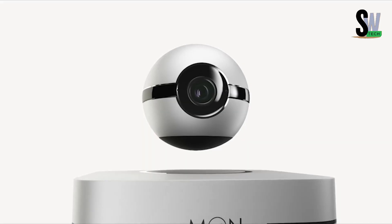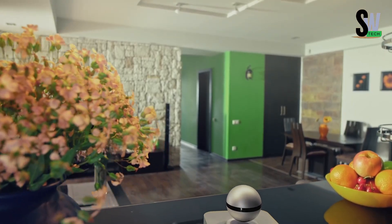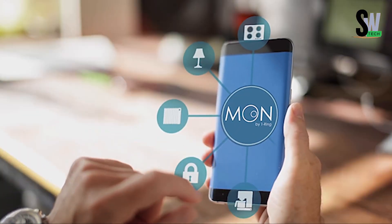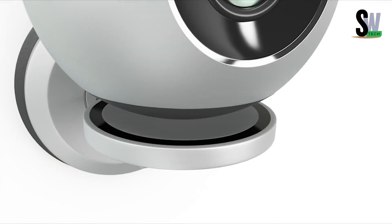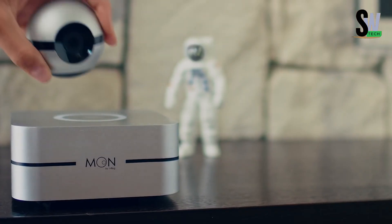Built-in sensors track temperature, humidity, light, and even carbon dioxide, helping you monitor your home's environment in real time. And if you're away, Moon has your back — it can simulate someone being home by turning lights on and off or making sounds to scare off intruders. It's security, connectivity, and futuristic tech, all in one floating marvel.